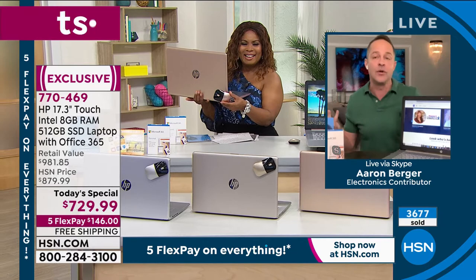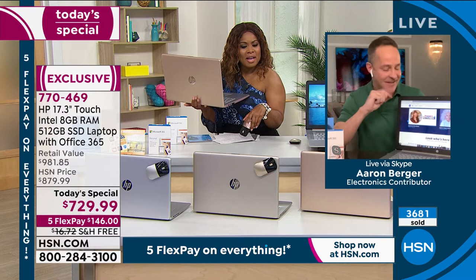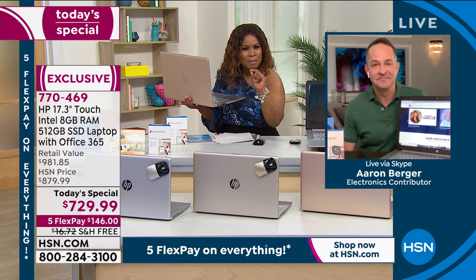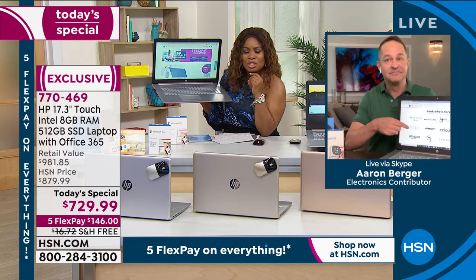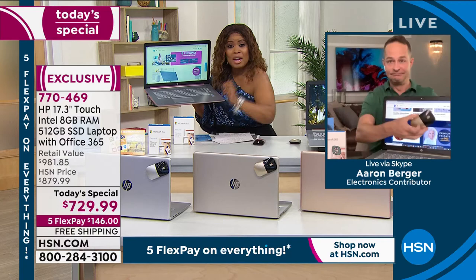Usually in our afternoon shows we have a full hour, but today we only have about 20-something minutes to present this. More than half the quantity is already spoken for. What makes this laptop uniquely premium: not all our 17-inch computers are touchscreen, not all have a backlit keyboard, not all come with Office 365 for a full year, not all come with HP support, and not all have 8 gigabytes of RAM — double the four gigs we normally offer. Not all have the Intel Pentium Gold inside.